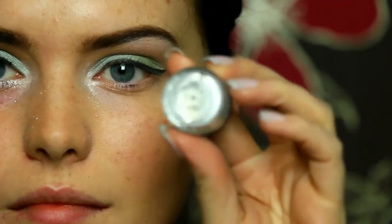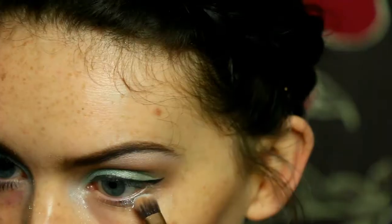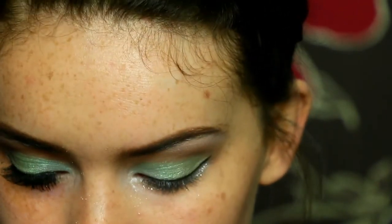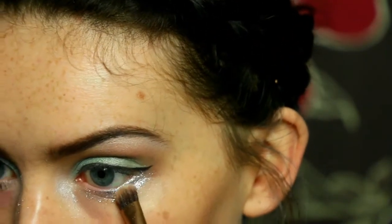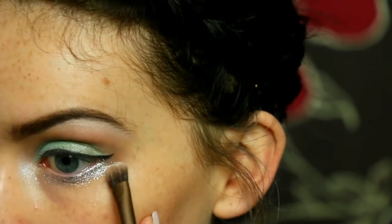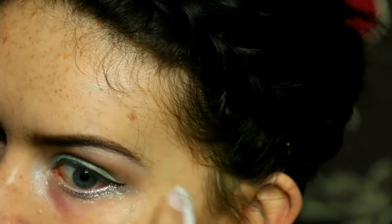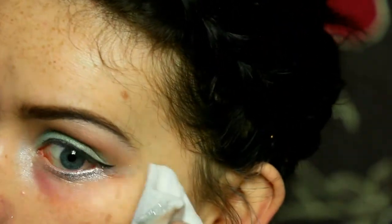Then for the lower lash line, I'm taking the Barry M Glitter in shade 4 which is a very silver glitter. I'm literally packing this on the lower lash line. As you see I'm not being very precise, just literally packing it on and then I'll tidy it up in a second. It's just such a beautiful glitter - I absolutely love these Barry M Glitters. I'll definitely be using them more in future Strictly Come Dancing makeup looks. Then I'm taking a makeup wipe just to tidy up under there and create a slightly more precise lower lash line.